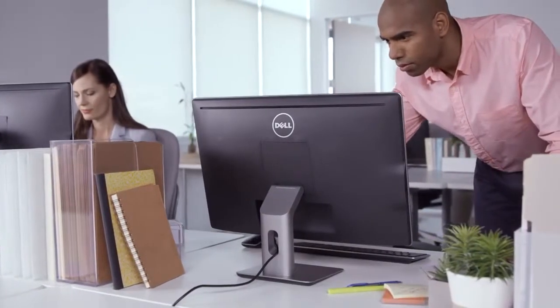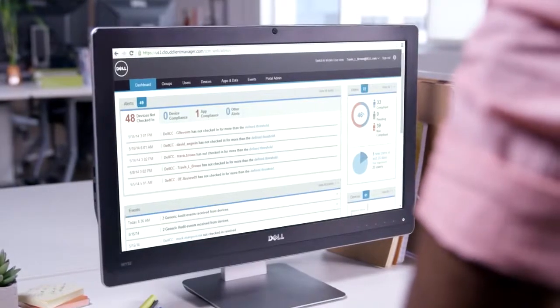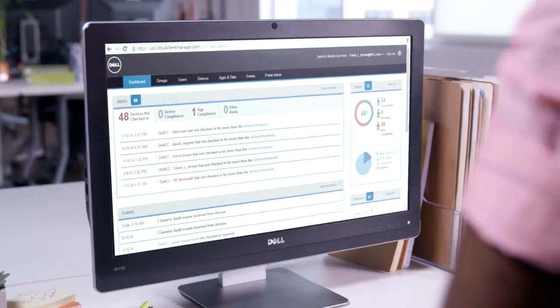Whether you're managing a few machines or a few thousand, administration is easy with simple file server hands-off management, Dell Wyze device manager software, or Dell Wyze cloud client manager software.